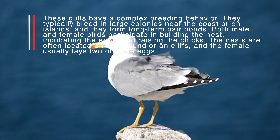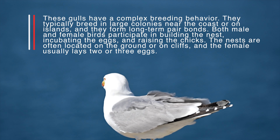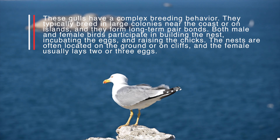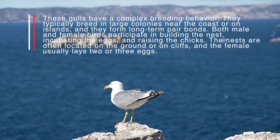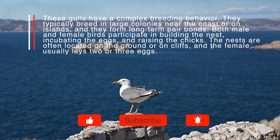These gulls have a complex breeding behavior. They typically breed in large colonies near the coast or on islands, and they form long-term pair bonds. Both male and female birds participate in building the nest, incubating the eggs, and raising the chicks. The nests are often located on the ground or on cliffs, and the female usually lays two or three eggs.